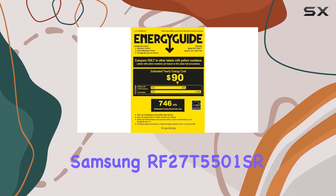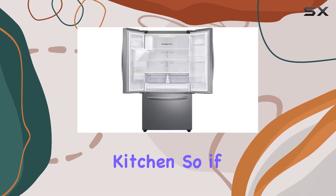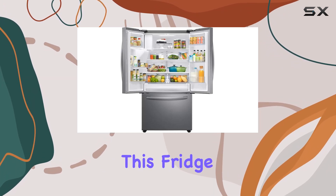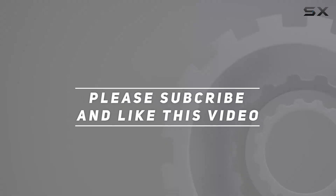Overall, the Samsung RF27T5501SR is more than just a refrigerator — it's a statement piece for your kitchen. So if you're in the market for an upgrade that combines style, functionality, and efficiency, look no further. This fridge ticks all the boxes and then some. Check out the video description for the updated price, and thank you for watching.